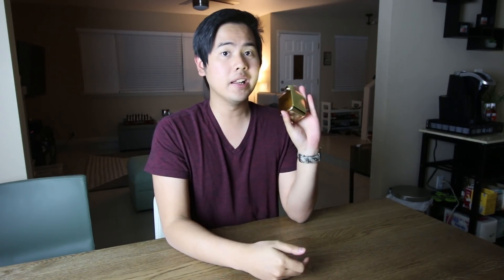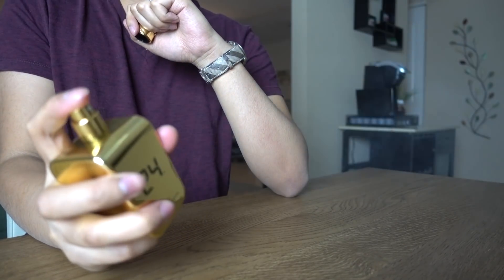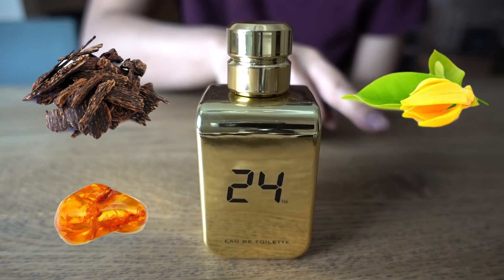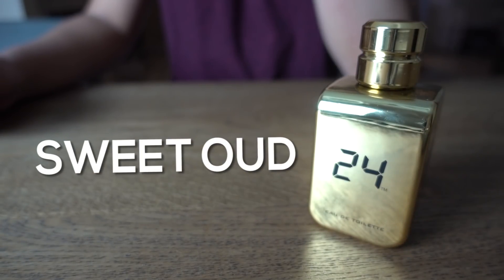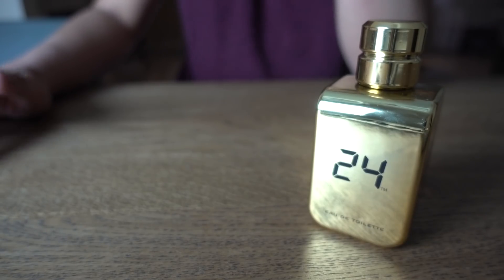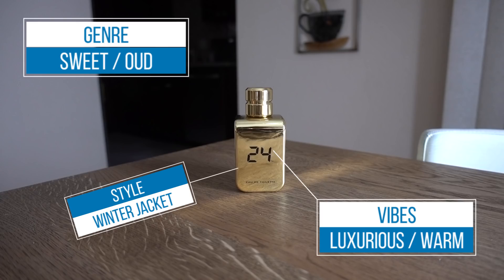Getting right into the scent — the main player for this one is oud, but it's not an animalic oud, it's not fecal. It's a very soft, airy, elegant kind of oud. Imagine oud like in Oud Wood by Tom Ford — that kind of light, fluffy, airy oud. It smells amazing, very elegant, very wearable. That's the number one key thing with this fragrance: even though it's oud, it's super wearable. It's not like other ouds that are harder to wear.